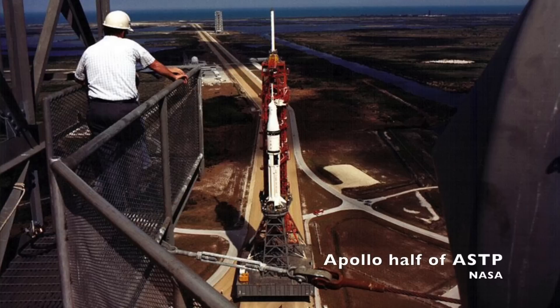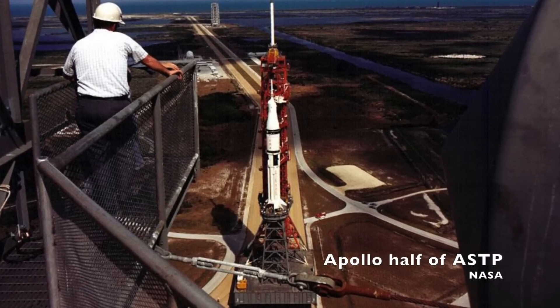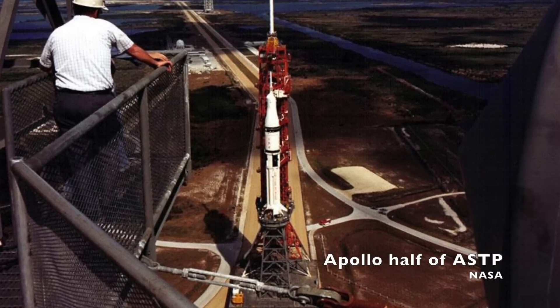Most of you will recognize this picture from the Apollo-Soyuz or the Skylab launches. The Saturn 1B launch vehicle is sitting on the launch pad, but it's not sitting directly on the launch pad like it did to launch Apollo 7, or like the Saturn 5s did to launch all the Apollo missions to the moon and the Skylab station into orbit.